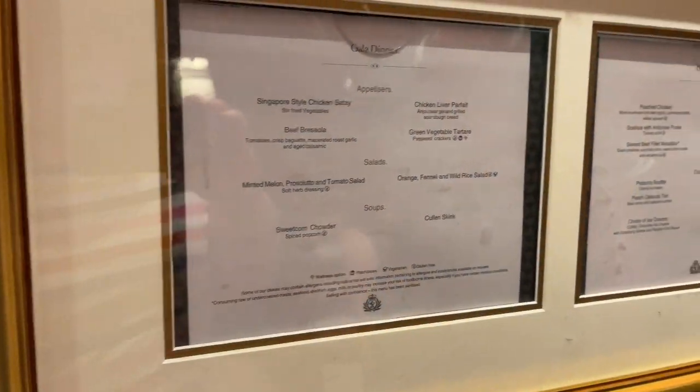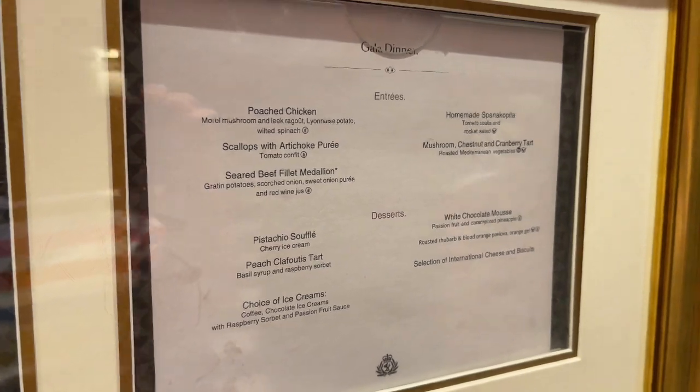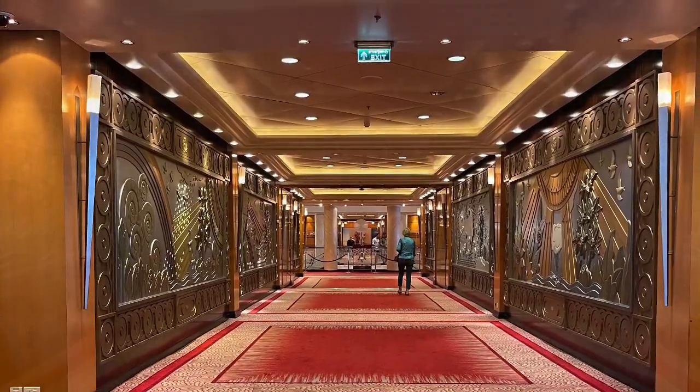Having a little nose at the gala dinner menu for tonight — I'll show you dinner later. Are we going to have the steak? More of these beautiful wide corridors with beautiful decoration on the sides.